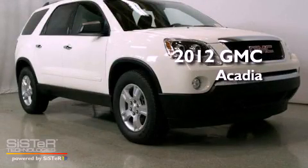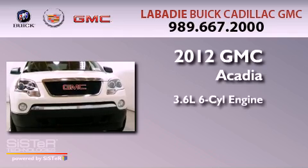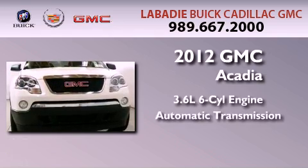This is a brand-new 2012 GMC Acadia. It features a 3.6-liter, six-cylinder engine and an automatic transmission.